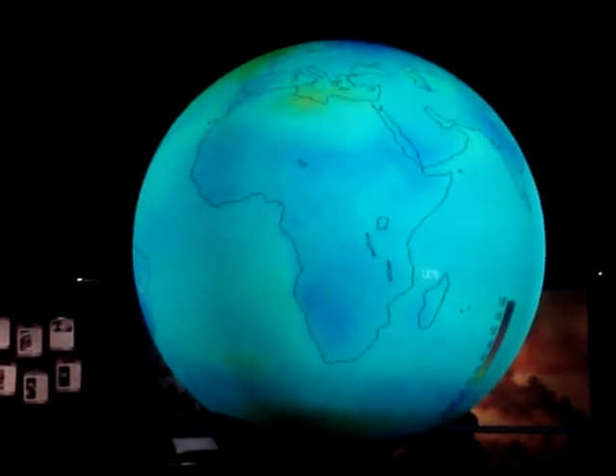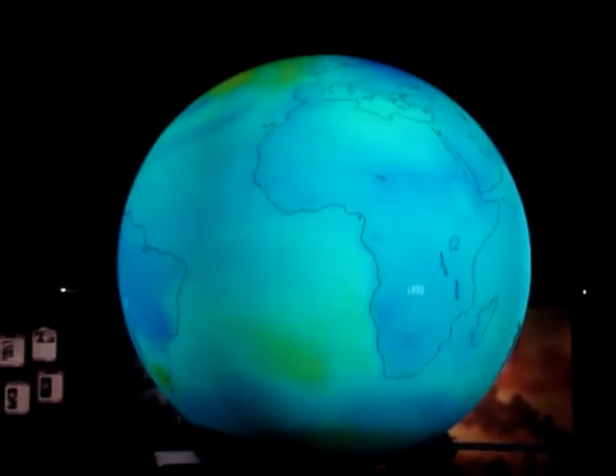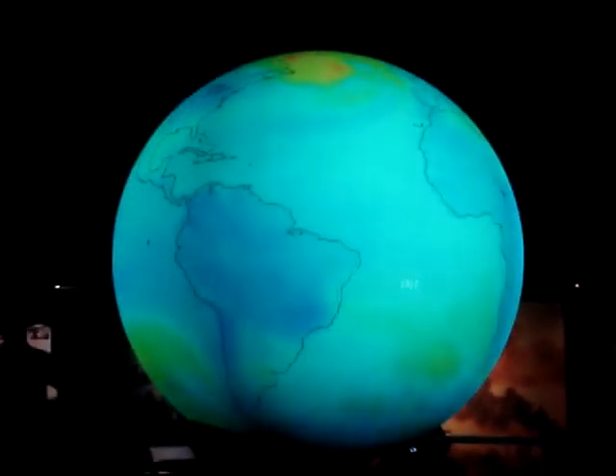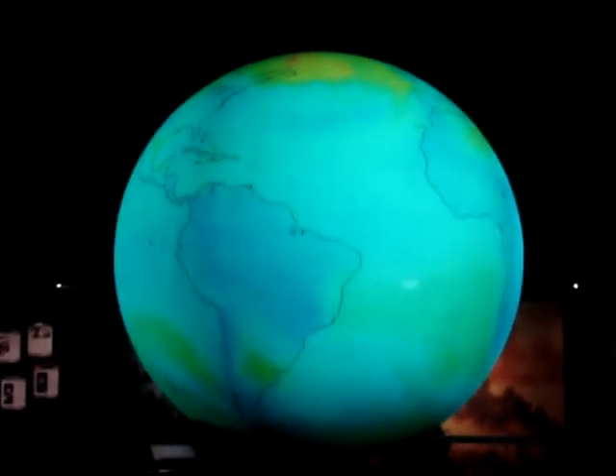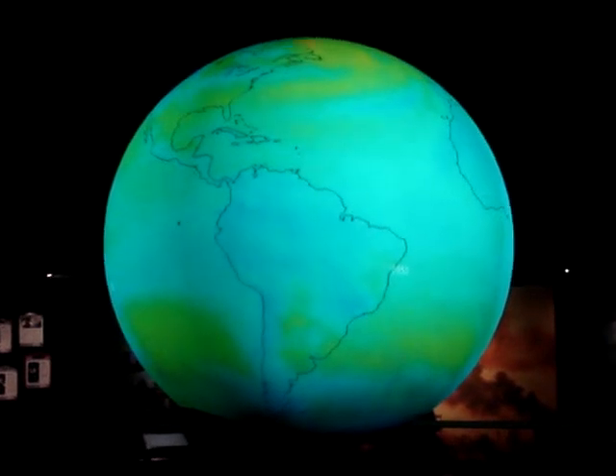If it's red or orange, it's warmer than today. So you see the majority of the world is colder, and then as we go through the industrial revolution and start pumping all those greenhouse gases — carbon dioxide, etc. — into the atmosphere, we see our planet gradually begin to warm.